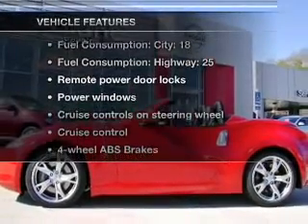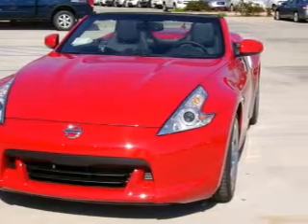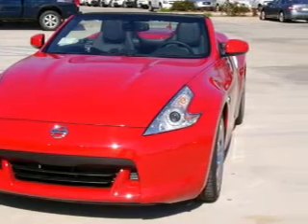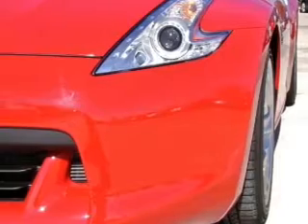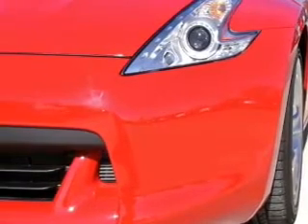Plus enjoy these notable features that are included in this vehicle: air conditioning, power door locks, power windows, power steering, cruise control, power mirrors, an alarm system, an AM FM stereo with an MP3 player, and an adjustable tilt steering wheel.